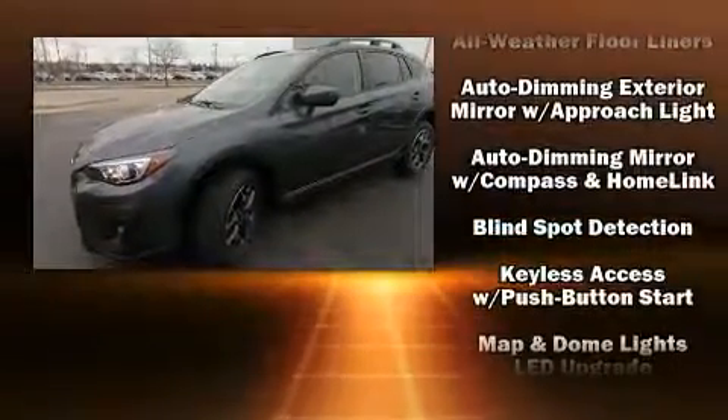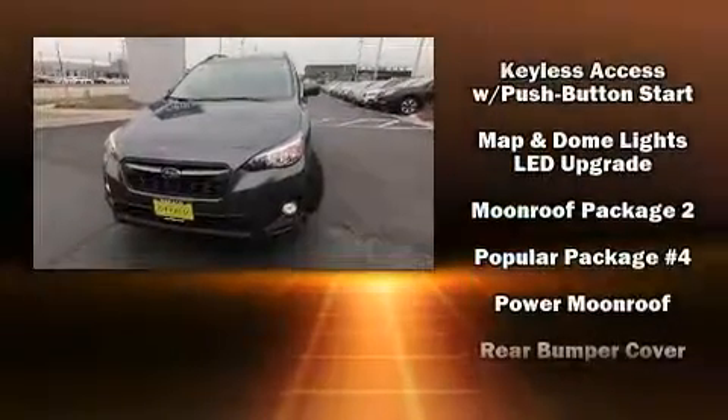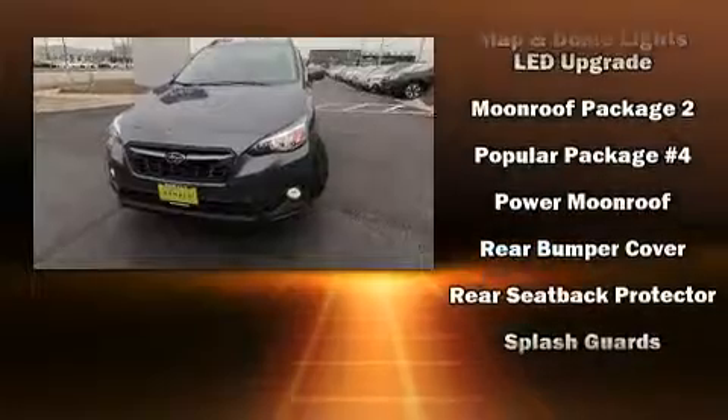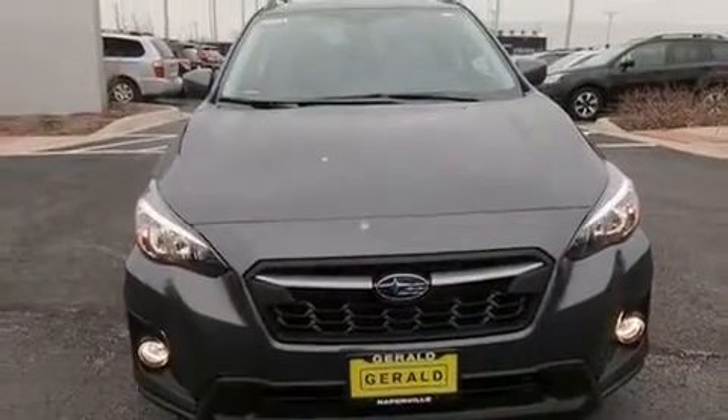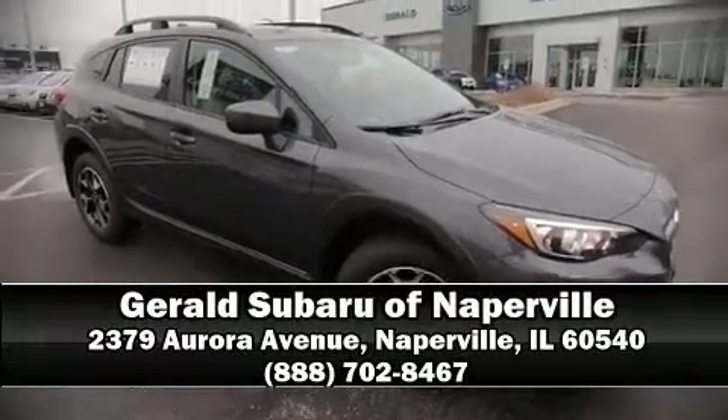Adaptive cruise control maintains a preset distance behind the car ahead of you, simplifying highway driving and enhancing safety. Our team is professional and we offer a no-pressure environment — we are here to help you.